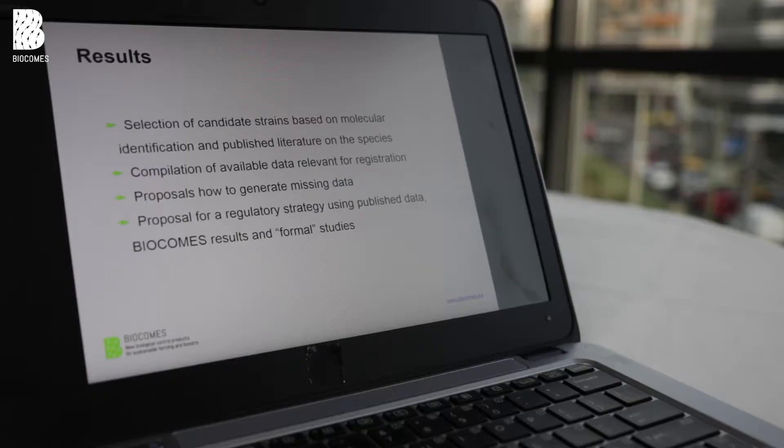The next step now will be to generate data according to formal studies which are required for the regulatory process — for example, for vertebrate toxicology, which was not done within the Biocomps project.